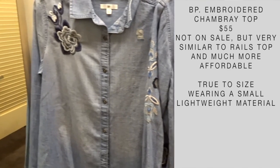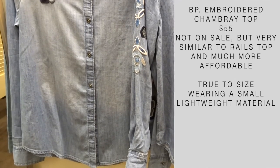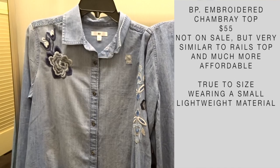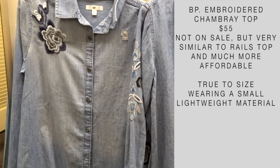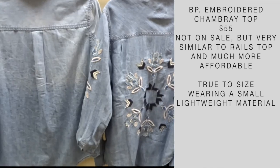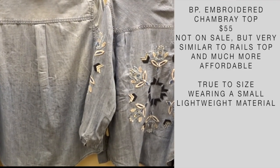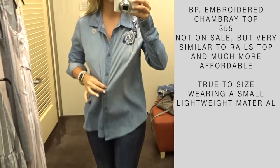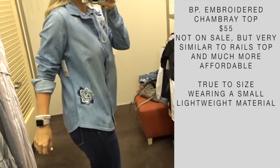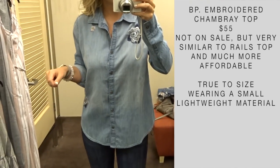Earlier I mentioned I had something more affordable if you liked embroidered tops — here we go. This one is not on sale but it's $55 compared to the Rails one at $124. If you look at the embroidery side by side, they are very similar. The only difference is the cost and that the BP one doesn't have embroidery on the back. But when I tried it on, it still felt really nice — lightweight, just like the other one. Super cute and true to size.